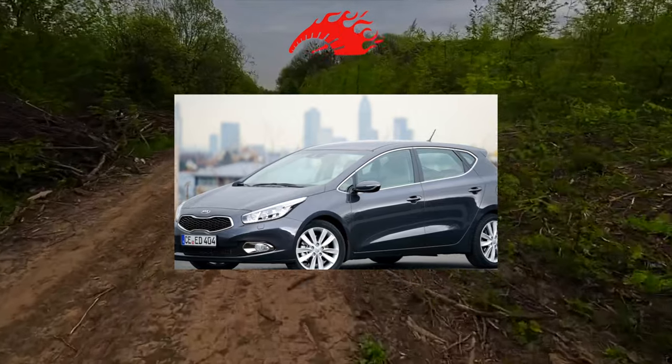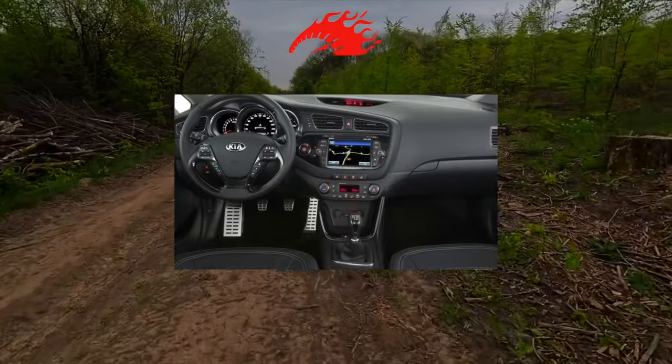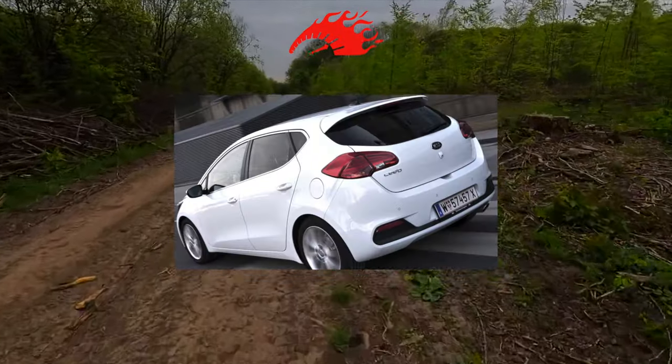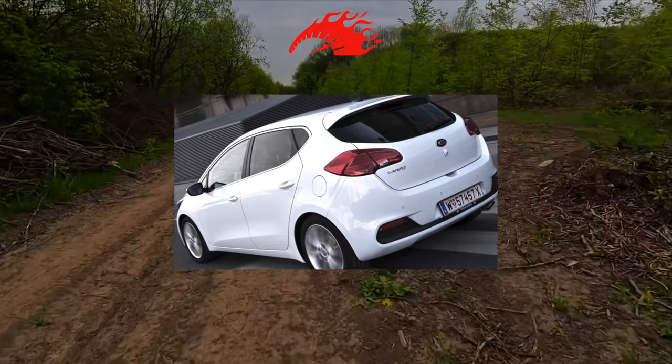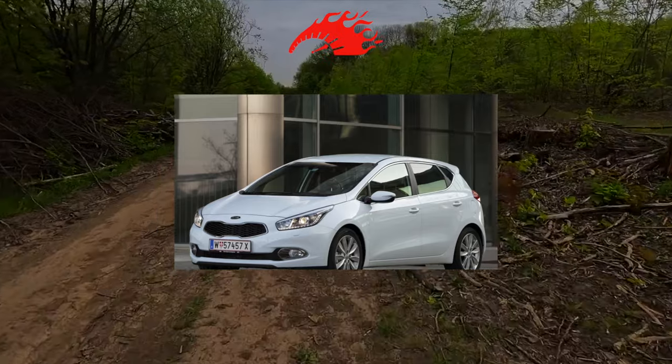Technically, the update was evolutionary rather than revolutionary. The platform changed from J4 to J5, though in practice this required revisions to the wheelbase and suspension schemes.